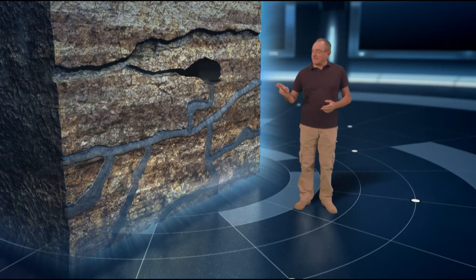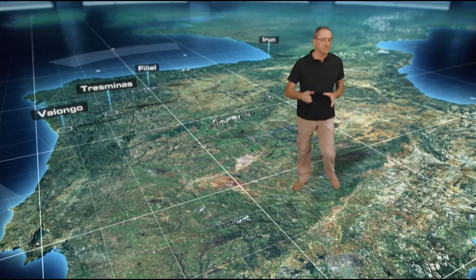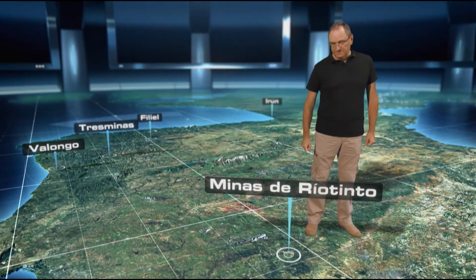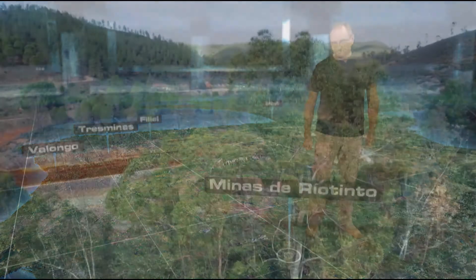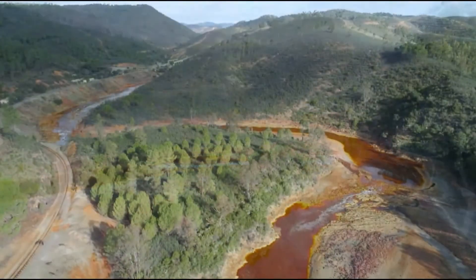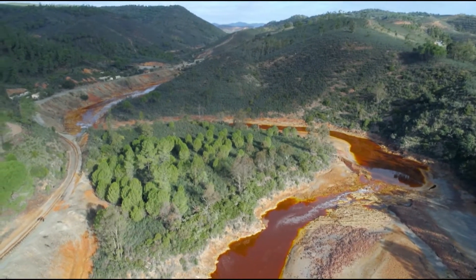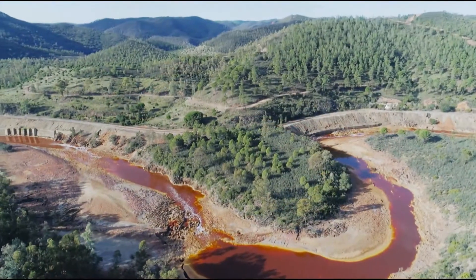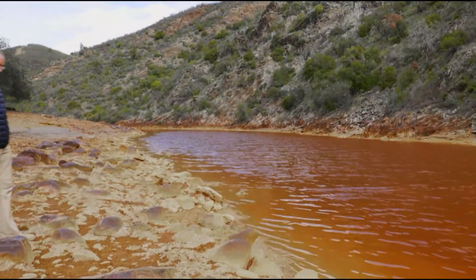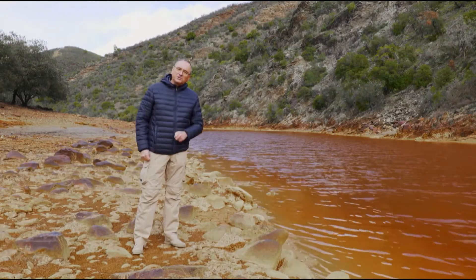Come riuscirono i romani a sfruttare quella parte di miniera? Per rispondere, ci spostiamo nel comune di Minas de Río Tinto, nella provincia di Huelva, nel sud-ovest della Spagna. Il comune si trova in una zona geologica unica e imponente: la sua ricchezza di minerali offre una miriade di colori, generando un paesaggio magico che potrebbe sembrare extraterrestre. Il comune prende il nome dal fiume che lo attraversa, il rio Tinto, noto per il colore rosastro delle sue acque dovuto ai minerali che si dissolvono attraversando questo insolito territorio.